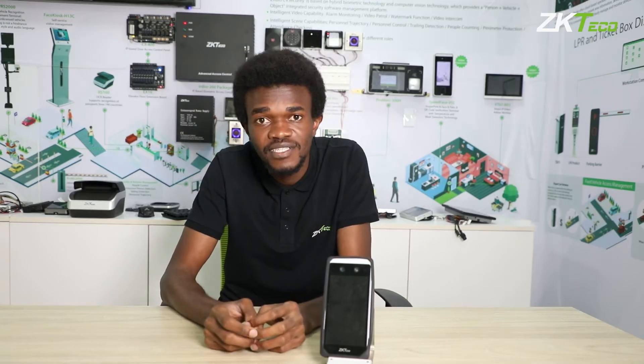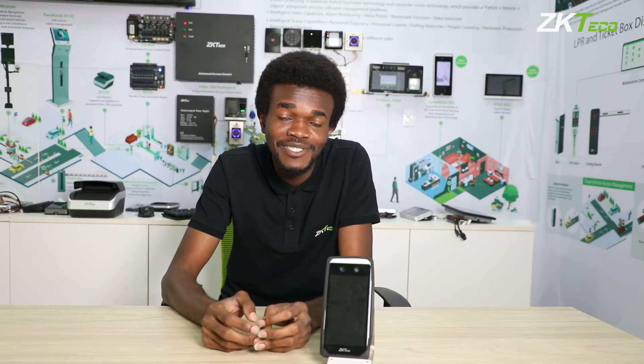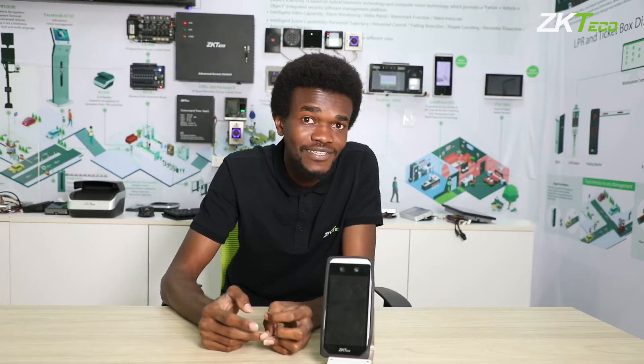Hi, my name is Billy from ZEKEITECO, East Africa, and today I'll be taking you through our product, the Horus E1.